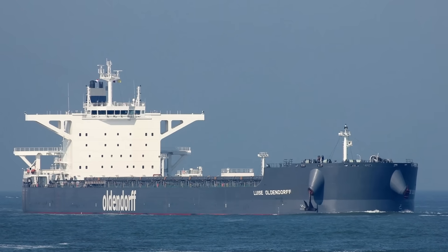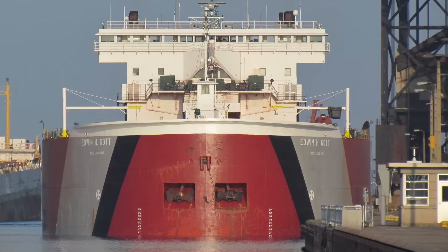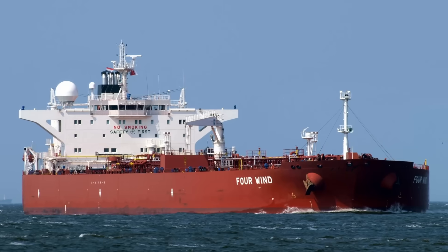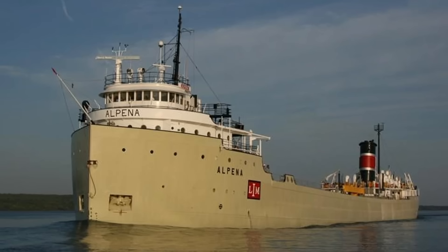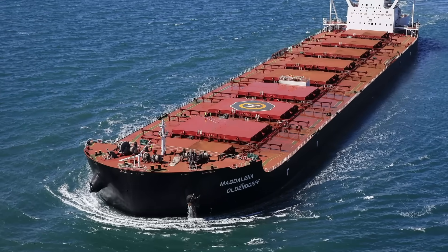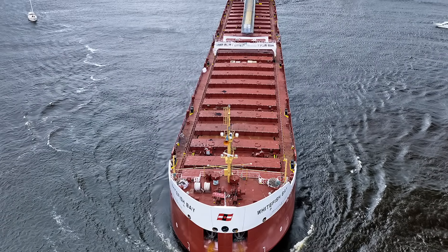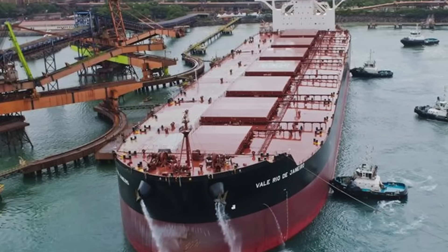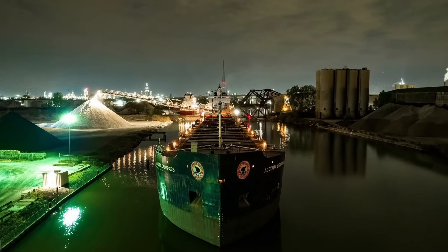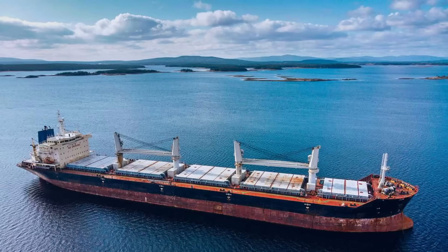Even though both bulk carriers on the ocean and on the Great Lakes carry much of the same cargo, they look different. This is summed up in five reasons: the age difference in the ships, as many Great Lakes freighters are decades older; the difference in design because of age and different conditions; size requirements — the 10-to-1 ratio for Great Lakes freighters and the 7-to-1 ratio for ocean-going; self-unloaders being mostly found on the lakes; and the body of water they sail on.